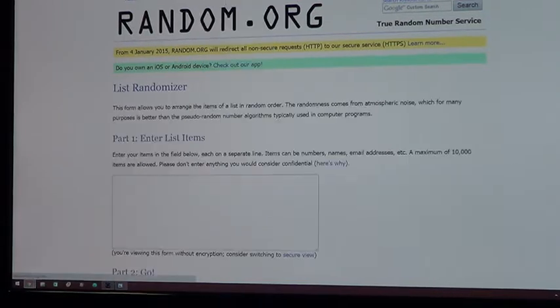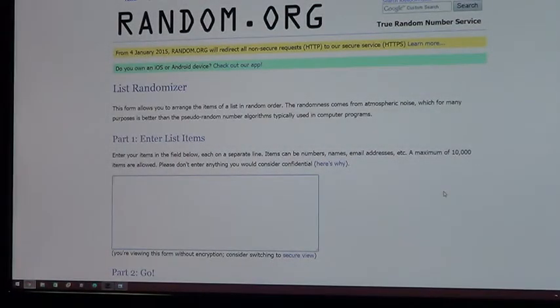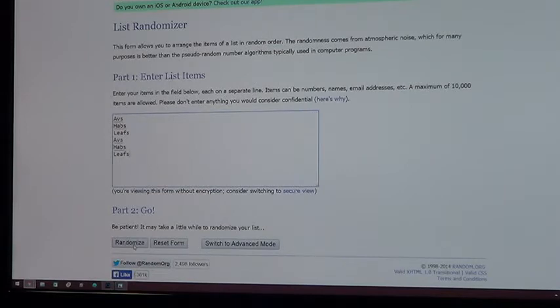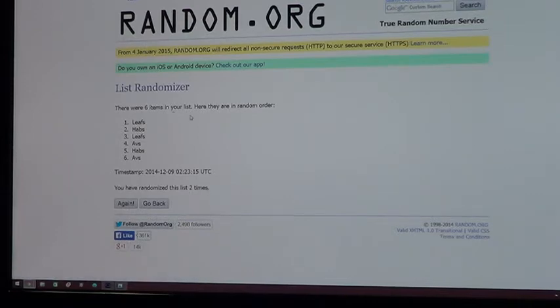Next up we'll do the Trios Auto: Eric Johnson, Thomas Vanek, and Phil Kessel — the Avalanche, Canadiens, and the Leafs. One — Avalanche. Two — the Leafs take over. And the Trios Autograph goes to the Montreal Canadiens. Congrats to Montreal.